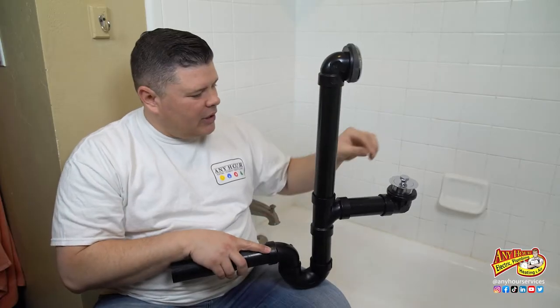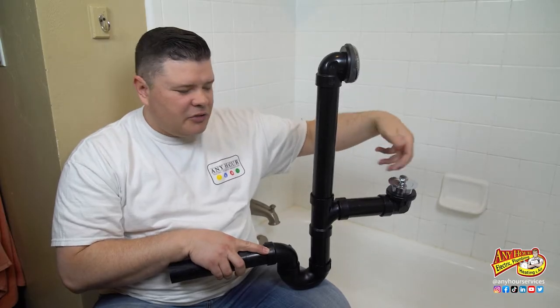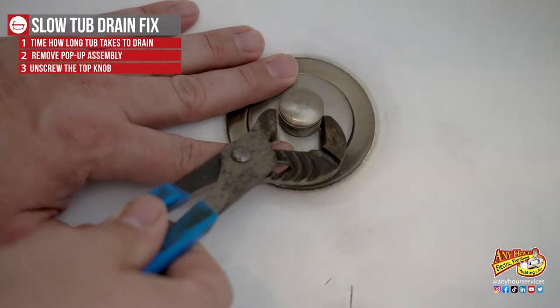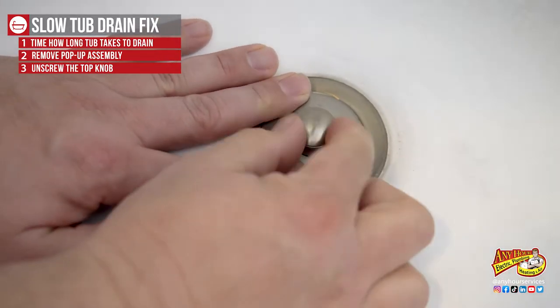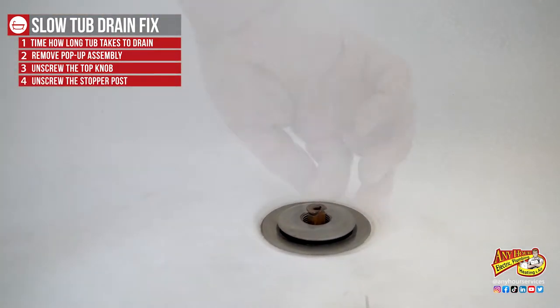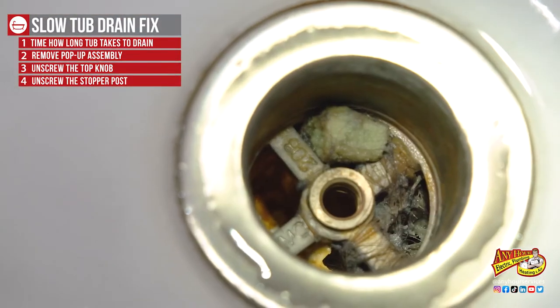What we're going to be doing is actually removing this piece right here and trying to fish out any hair or anything that's accumulated right there at that cross section. If your pop-up assembly looks like this, you're going to unscrew the knob at the top and it'll reveal another part that needs to be unscrewed. If yours is tight, you may need to use a pair of pliers to break it loose. Insert a flathead screwdriver into the top of this other piece and unscrew it — this will reveal the top of that cross section that I was speaking of.